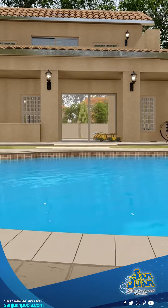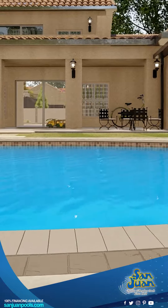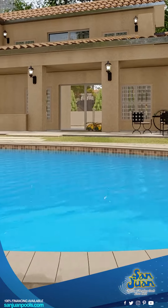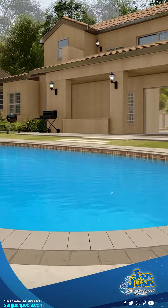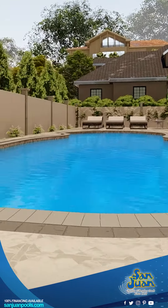The Oasis isn't your ordinary pool. It's a sprawling freeform beauty that bends and curves to create the perfect backyard retreat. With a generous deep end of 7 feet 11 inches, there's ample space for everyone to splash, dive, and play to their heart's content.